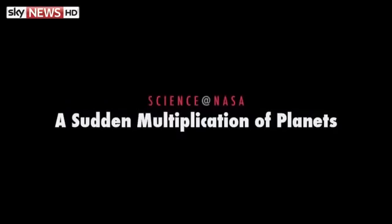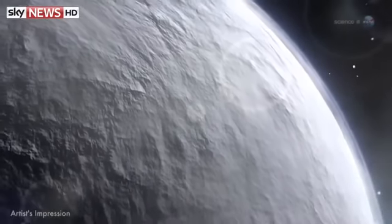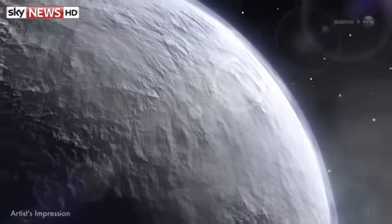A Sudden Multiplication of Planets, presented by Science at NASA. Years ago, before the launch of NASA's Kepler spacecraft, astronomers were thrilled when they discovered a single planet.